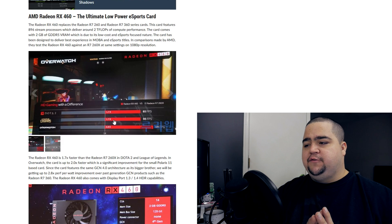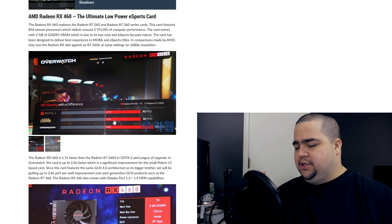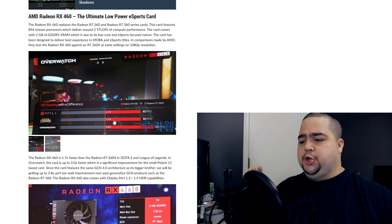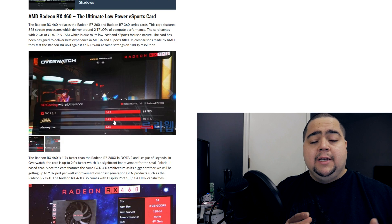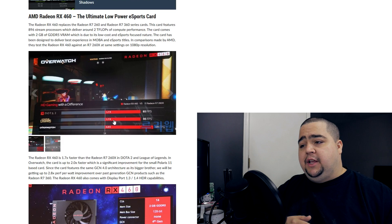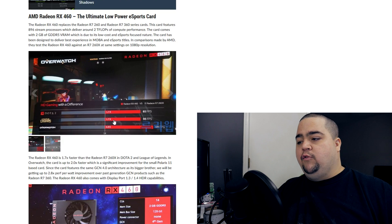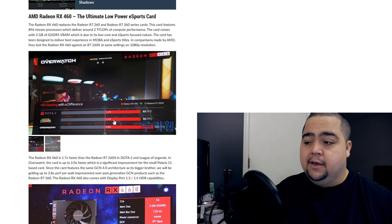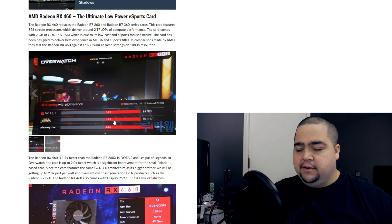We also have a slide here for the RX 460 where they're showing relative performance to the R7 260X. It's not going against the 370 — it's going against the 260X. They're showing that in Overwatch it's getting double the performance of the 260X, and 1.7 times performance in Dota 2 and League of Legends. That's pretty good for a hundred bucks. If you can get a card for $99 and expect to be playing Overwatch at 60 FPS at 1080p, that's a win-win.